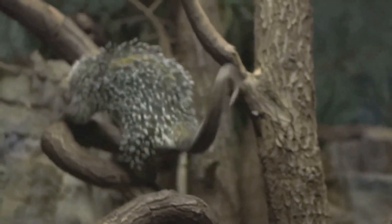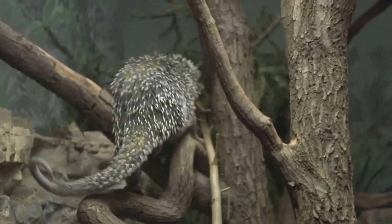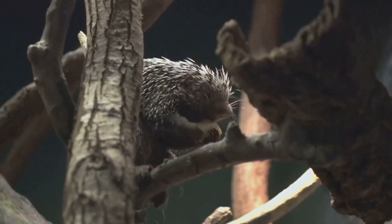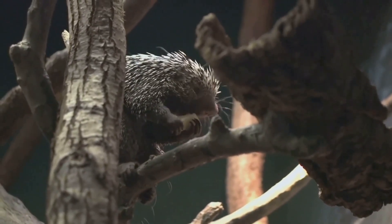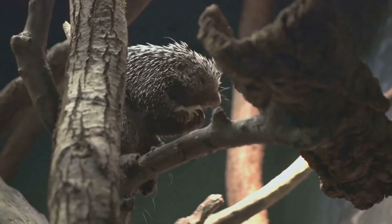The porcupine, for example, has quills that can detach easily when threatened. Once detached, the quills can lodge into a predator's skin, causing painful injuries and deterring attacks.